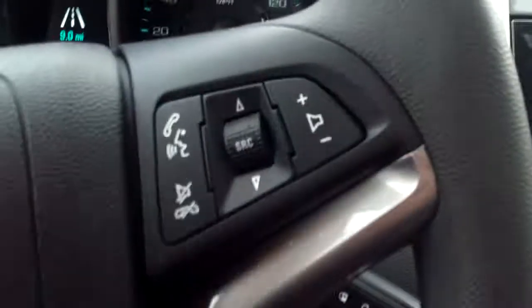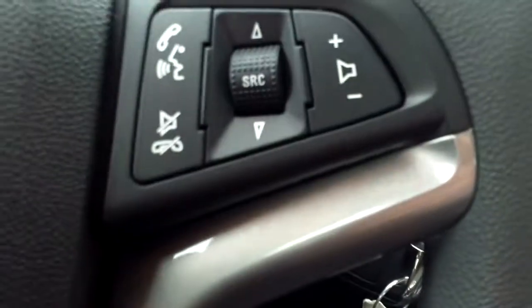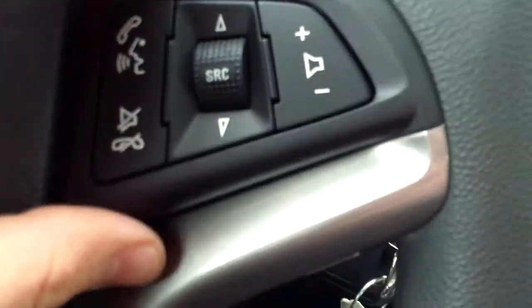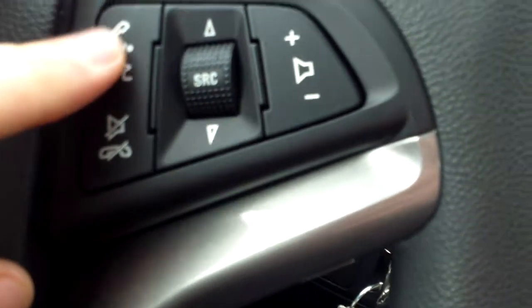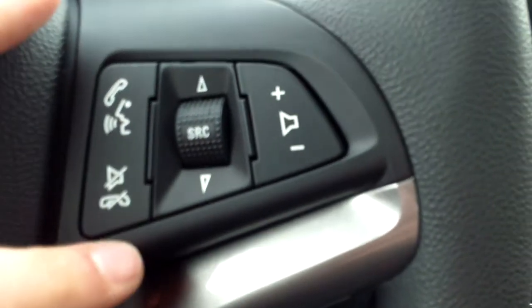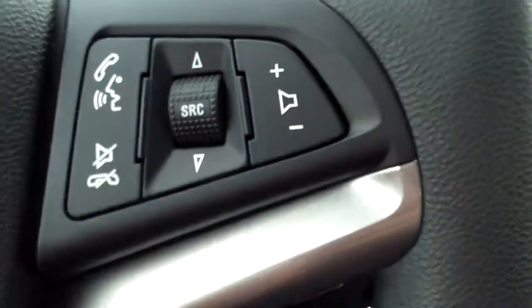Pop this open and it reveals the USB port, auxiliary port, and a 12 volt charger. Bringing it back to our steering wheel — we have volume controls and media controls if you want to switch back and forth between different sources or stations, Bluetooth commands, audio muting, and volume up and down.